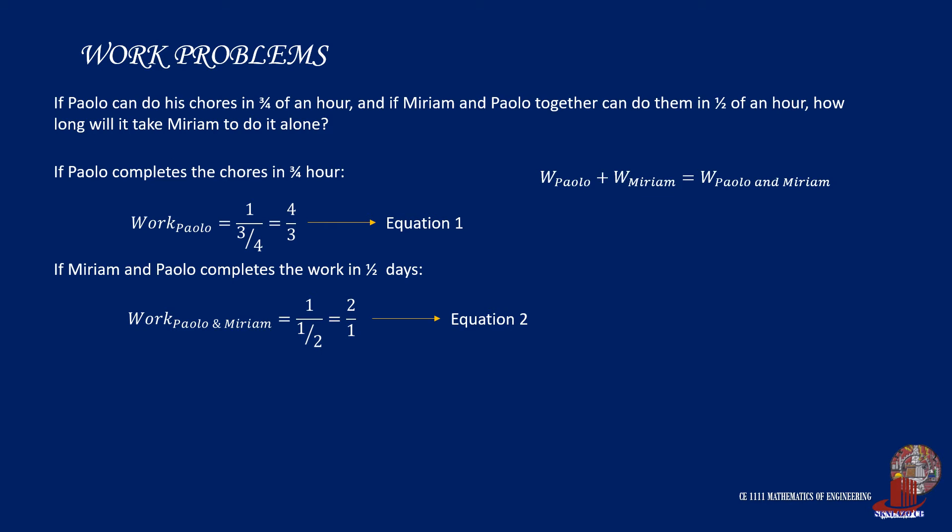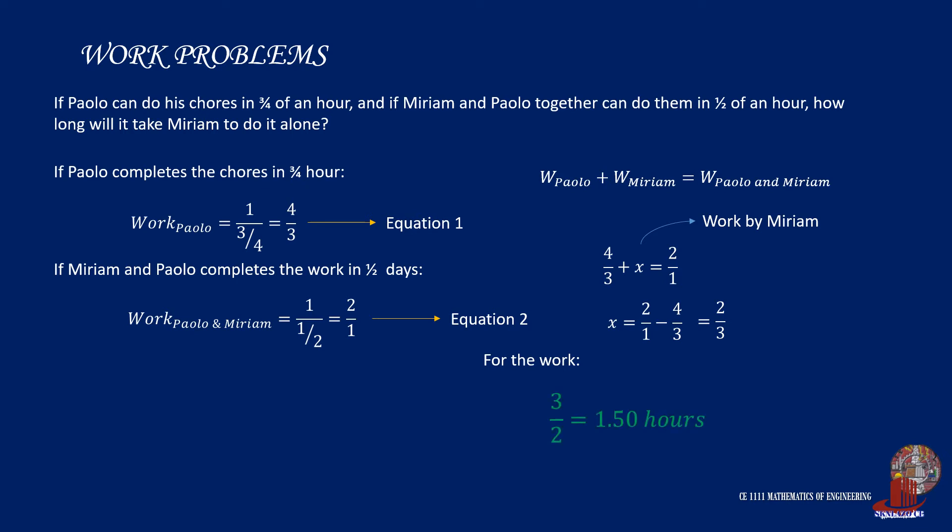Plugging both equations into the general formula, we get 4/3 plus x is equal to 2/1, where x is the work done by Miriam. By arranging terms, we get 2/1 minus 4/3 equals 2/3. And taking the reciprocal, we find that Miriam is able to complete the chore in 1 and a half hours.